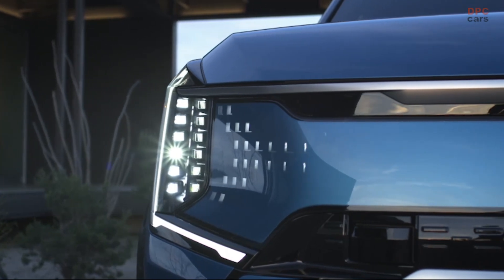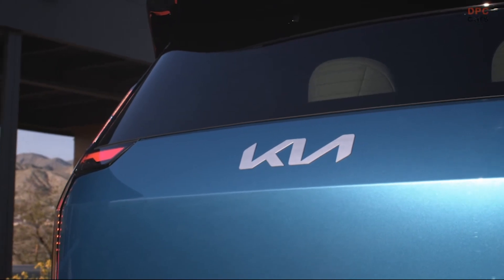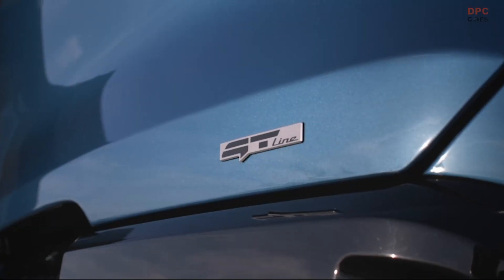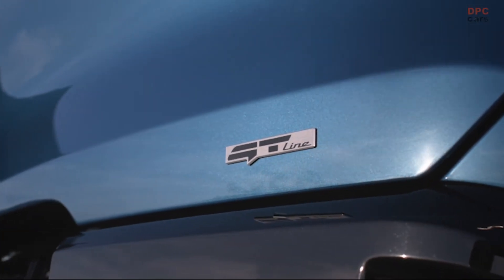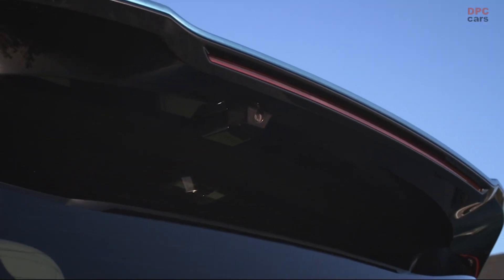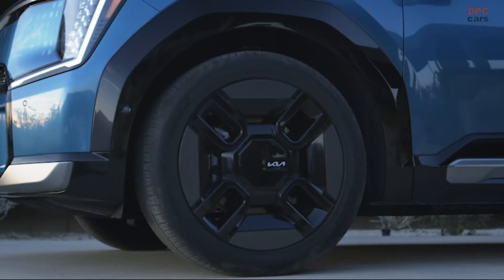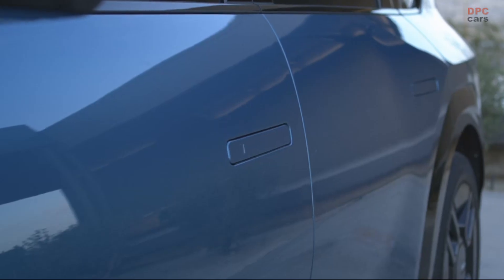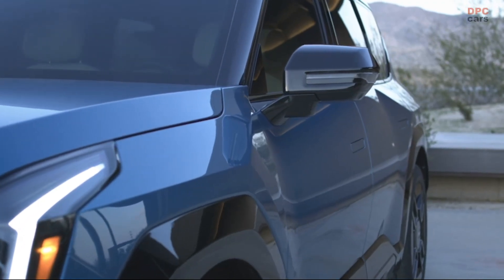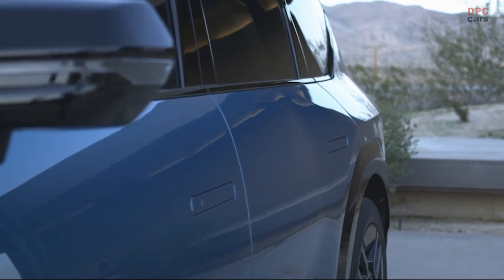With the all-new Kia EV9, we wanted to create the spacious, capable, three-row vehicle EV shoppers didn't think they could have. We did it by taking the best of our SUV leadership, as seen in the award-winning Telluride, and marrying it with the very best of our EV leadership, as exemplified by the EV6 GT. The result can be summed up in four words: capability, connectivity, comfort, and confidence.